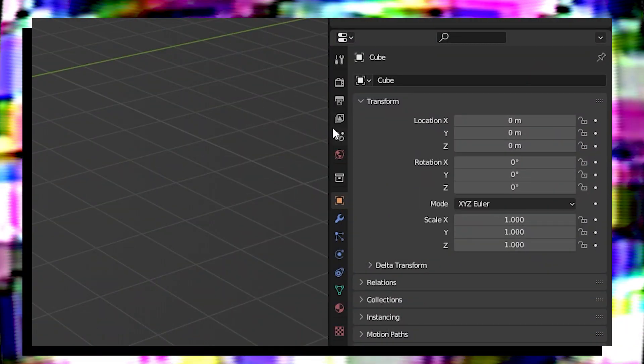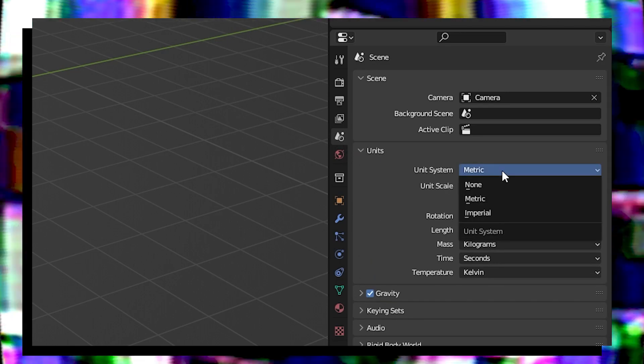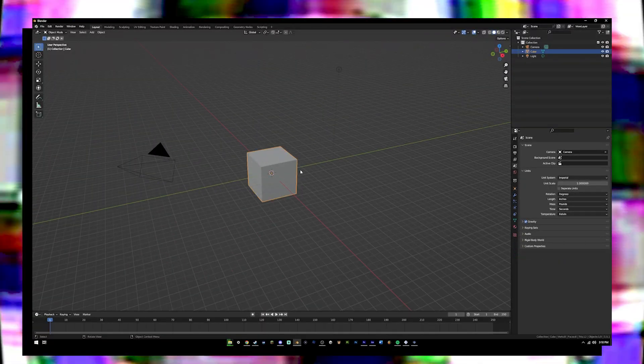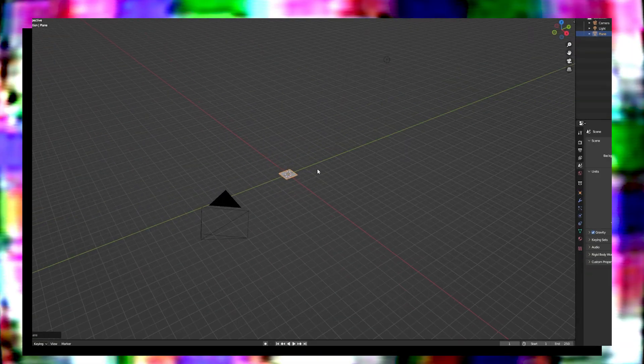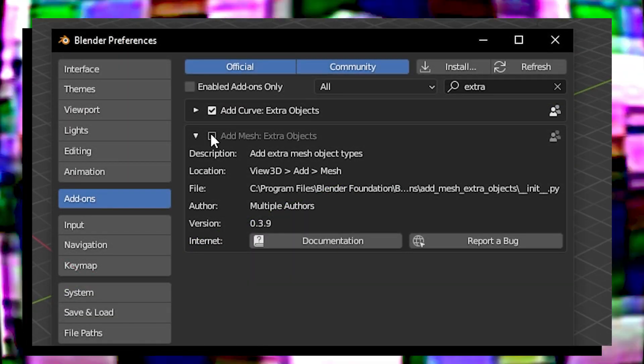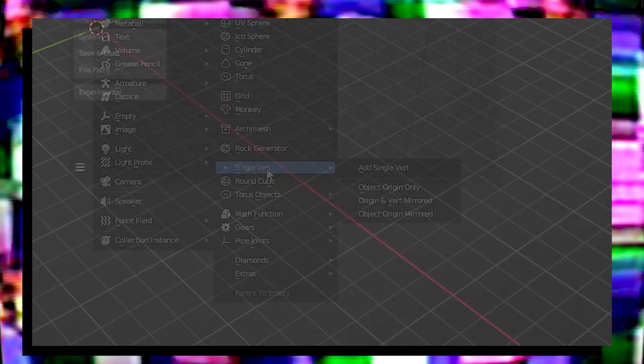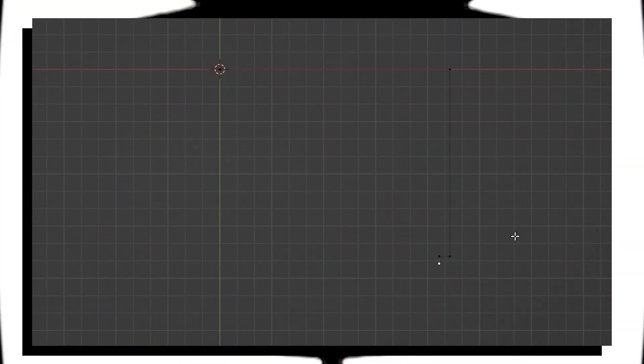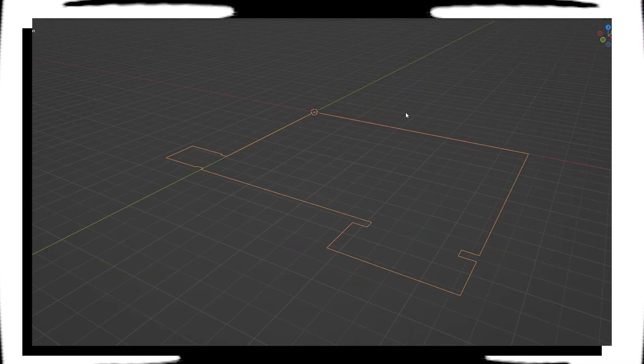Opening up Blender, I'm going to go into the Scene Properties tab and change the units from Metric to Imperial and the length from feet to inches. I'm going to delete the default cube, add a plane, and merge all the vertices at the center — or I could just enable the Add Mesh Extra Objects add-on and add a single vertex. Either way, I've got a single vertex. I'm going to extrude the single vertex along the x-axis and input my first measurement for the east wall of the office. Now I can extrude the vertex along the negative y-axis, inputting my second measurement. Rinse and repeat until the whole perimeter of the room is modeled out. Now we've got a floor plan.